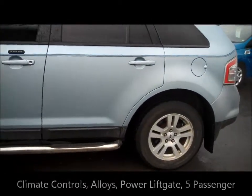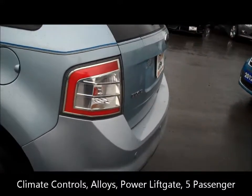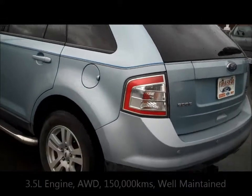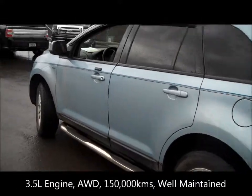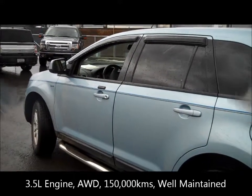It comes with climate control, alloys, power lift gate, 5 passenger, and a 3.5 liter engine. It does have just over 150,000 kilometers, but the vehicle was in such beautiful shape that we decided to sell it ourselves.